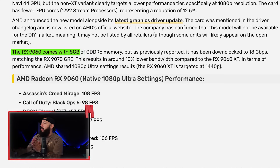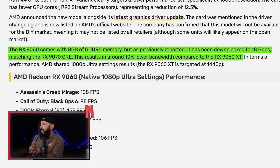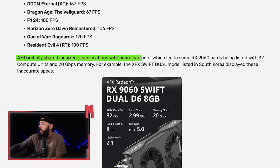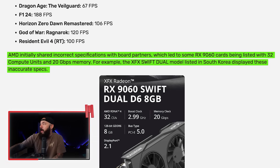The RX 9060 comes with 8GB of GDDR6 memory, but as previously reported, it's been downclocked to 18 gigabit per second, matching the 9070 GRE. This results in around 10% lower bandwidth compared to the RX 9060 XT. AMD shared 1080p ultra settings results: Assassin's Creed at 108 FPS, Black Ops 6 at 98, Doom Eternal at 153 — your standard 1080p performance. AMD initially shared incorrect specifications with board partners, leading to some RX 9060 XT cards being listed with 32 compute units and 20 Gbps memory, which have since been corrected.